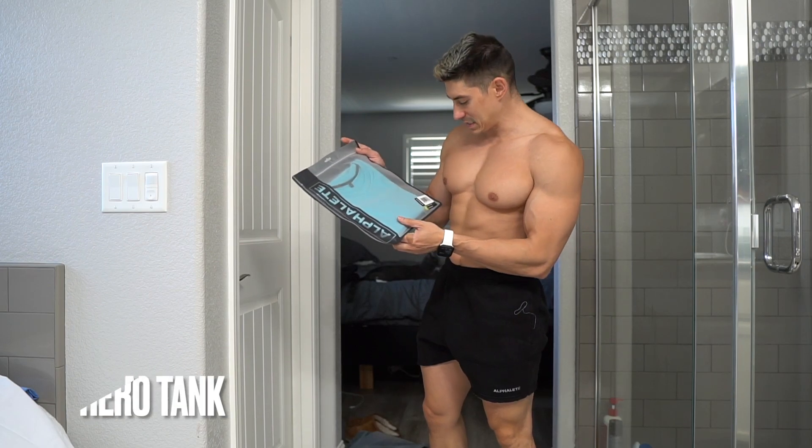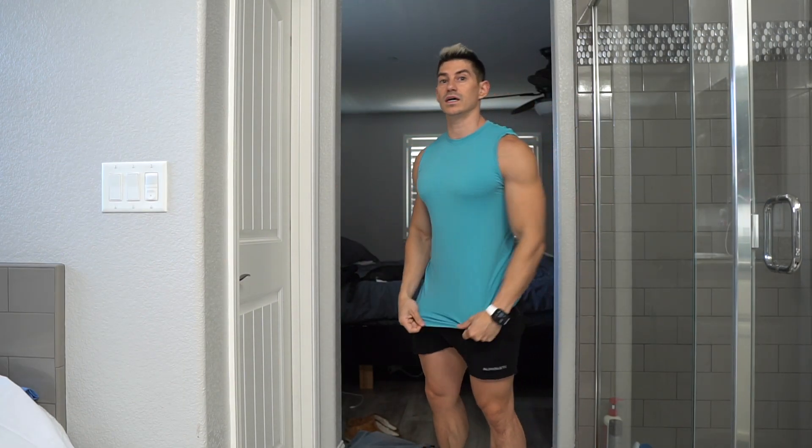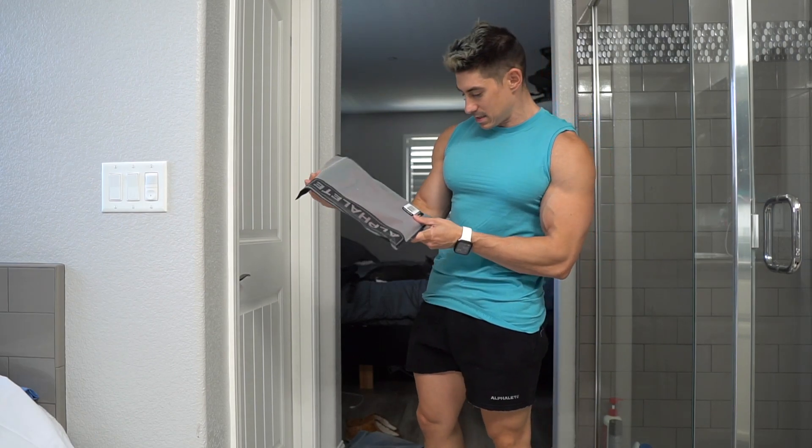This is the men's hero tank in Faded Ocean — it's a pretty cool color, almost like an aqua. It's ribbed, similar to the hero performance short sleeve. This is a tank and I like this very much.